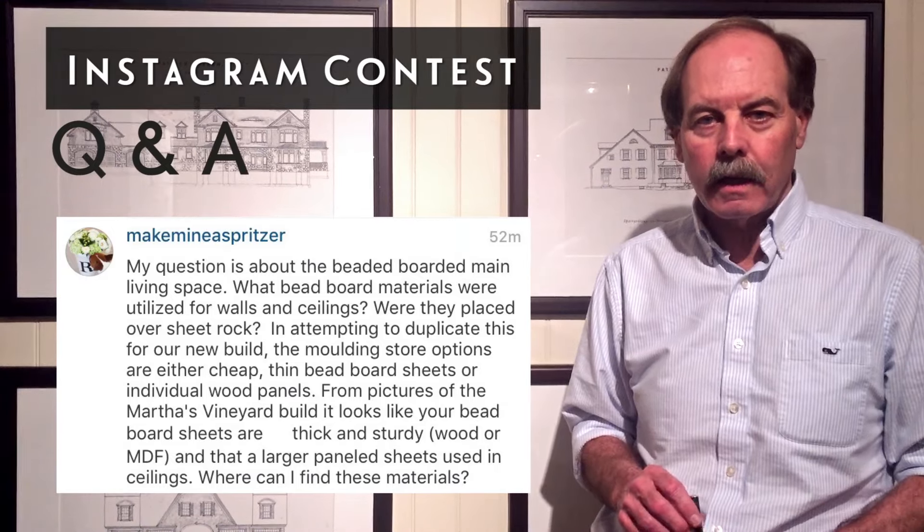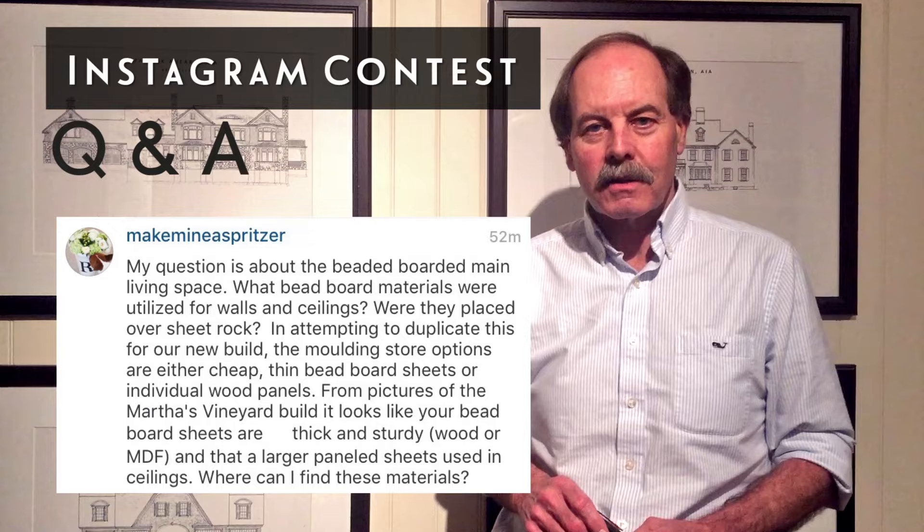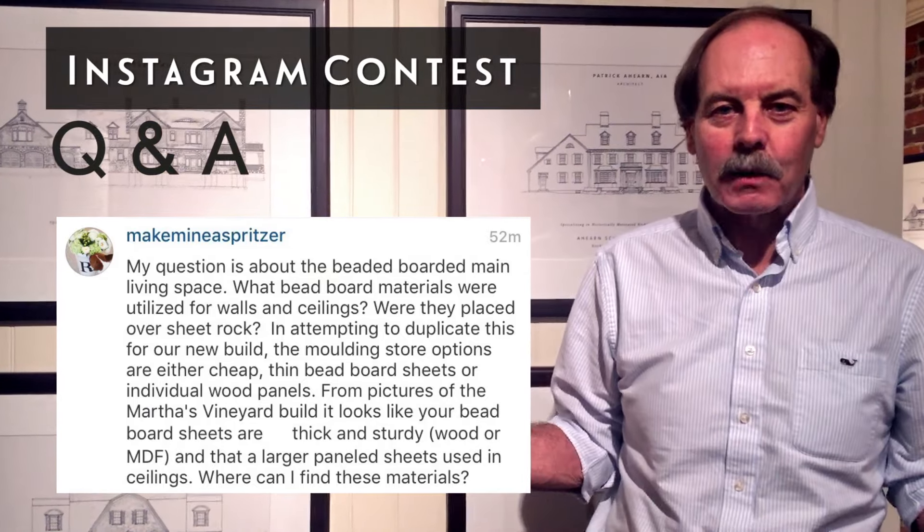Julie, congratulations on winning the HGTV Dreamhouse question. Unfortunately, you didn't win the house.